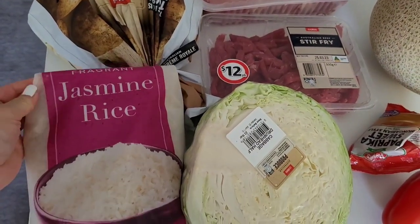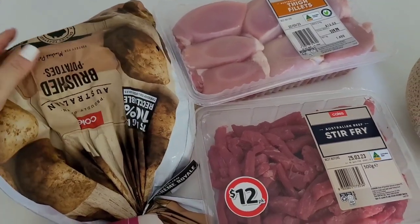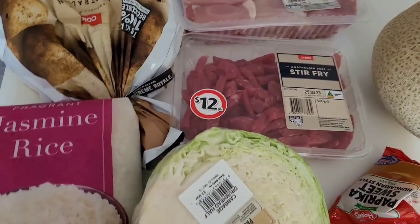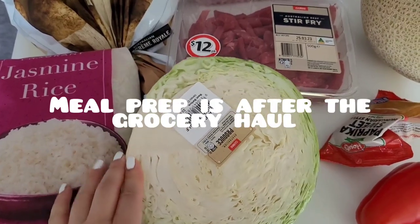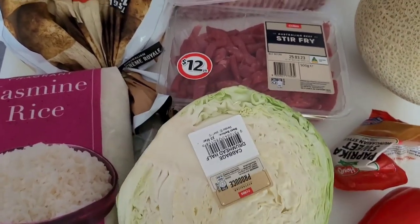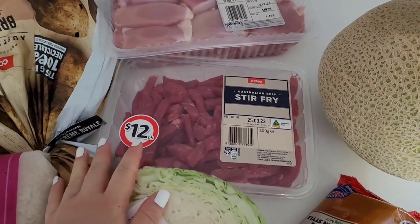First off, we bought some jasmine rice — the 2kg bag was about $5.50. We also got 2kg of brushed potatoes, which were on sale for $4 for the 2kg bag this week. And half a cabbage, that was $3 for a pretty decently sized half cabbage. We also picked up some beef stir-fry — I think it was $12 for 500g.